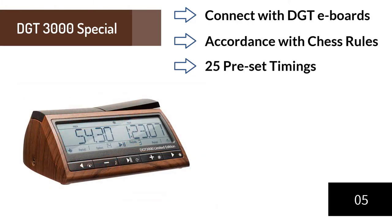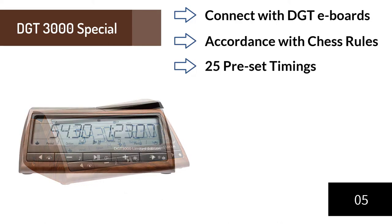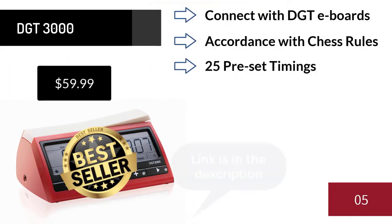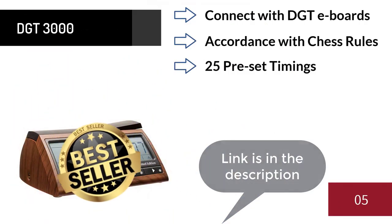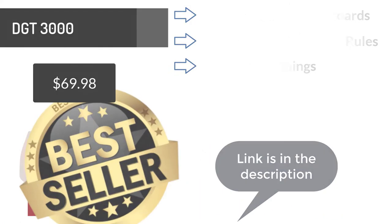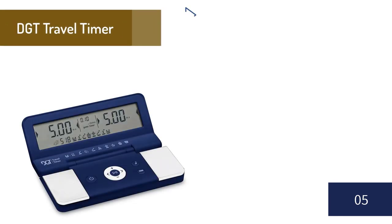The DGT 3000 includes 25 preset timing systems, five slots for customized settings, and both US delay and Bronstein delay. A special DGT 3000 Limited Edition was released to celebrate DGT's 25th anniversary — it has the same options as the standard DGT 3000 but is designed in a wooden look. The standard clock is priced at $59.99 and the limited edition at $69.98.